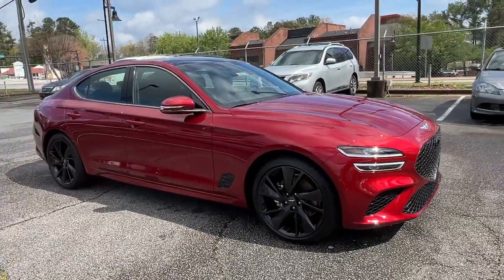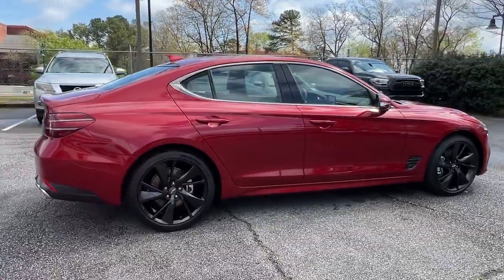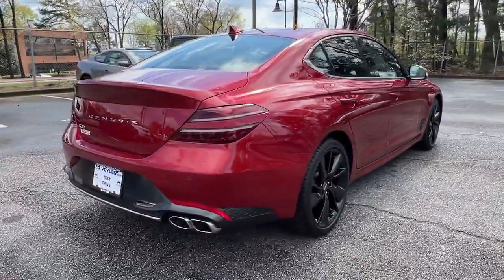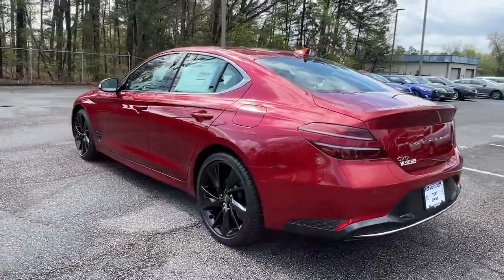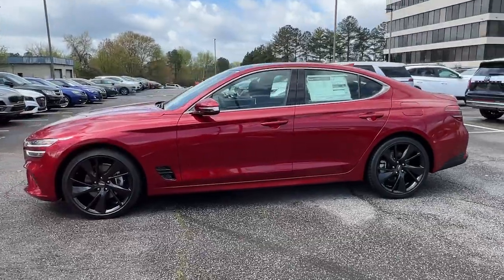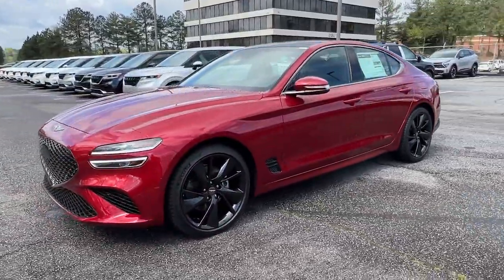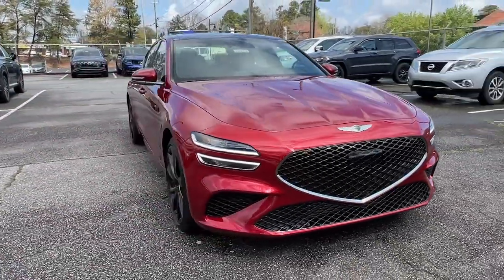Get acquainted with the 2023 Genesis G70. Here's a stunning Genesis G70, the compact premium sport sedan that aligns with your standards of excellence. From its exhilarating performance and high-end design to its standard driver assist features and exclusive owner benefits, this sleek and powerful vehicle will surpass all expectations.